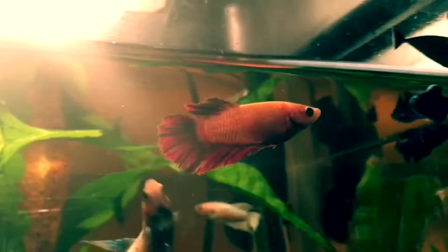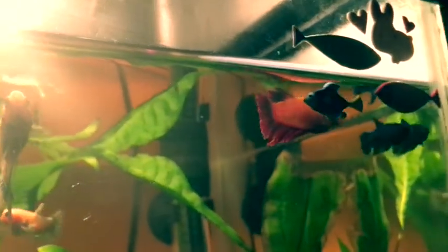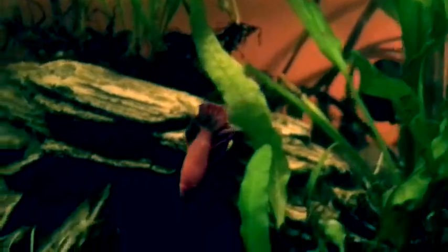Almost everybody's favorite is little Rose, and she is a female half moon beta. I don't believe she's marbling, but other people might have different opinions. I got her with Luna and Echo at the local pet shop.